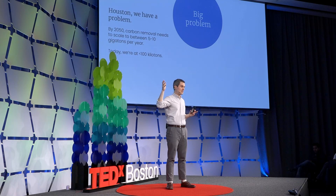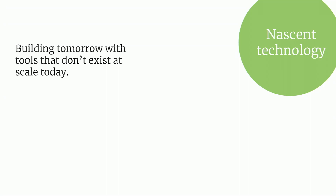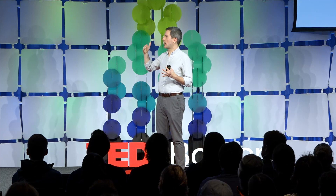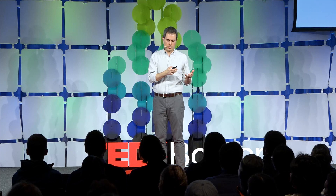We likely need between 5 and 10 gigatons — a billion tons per year — to meet our IPCC goals, and today we're at less than 100 kilotons. This is going to be one of the fastest industry ramps in history. There is so much different infrastructure and supply chains required: energy that is zero-carbon, flexible, but also persistent; we need to understand how we move gigatons of materials like minerals around the globe; and we need to think about how to build these in time with materials that don't have large carbon footprints. None of these are quite solved today.